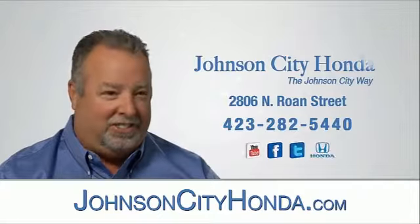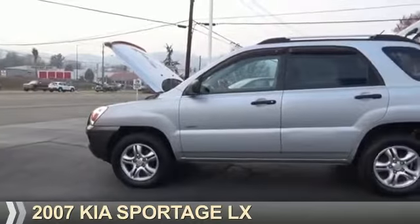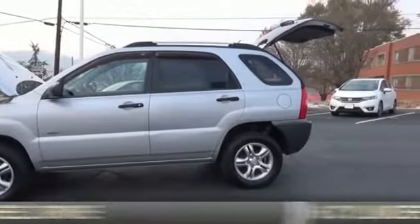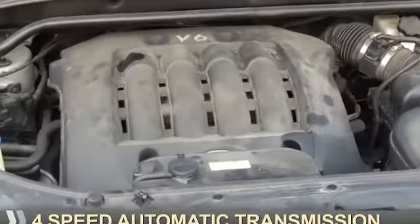Johnson City Honda, Johnson City. Presenting the 2007 Kia Sportage. It's powered by four-wheel drive, six-cylinder engine, and a four-speed automatic transmission.